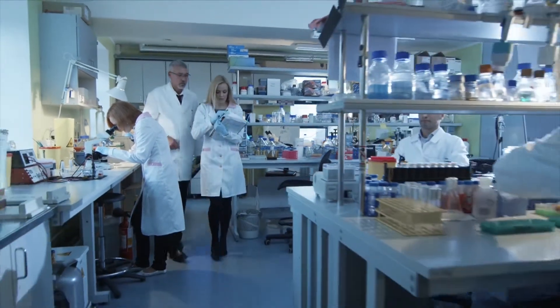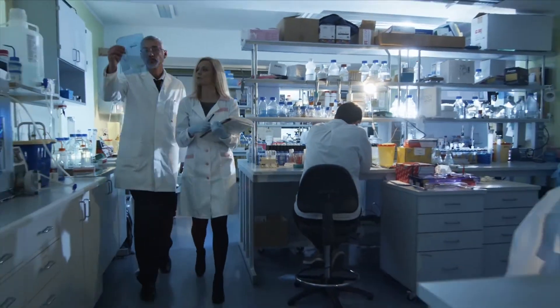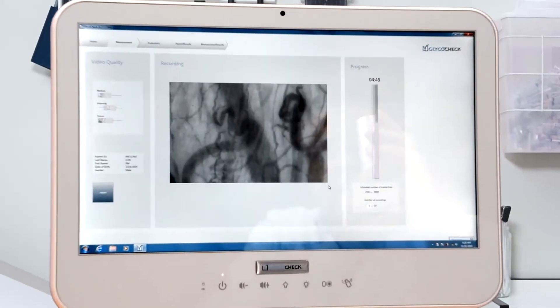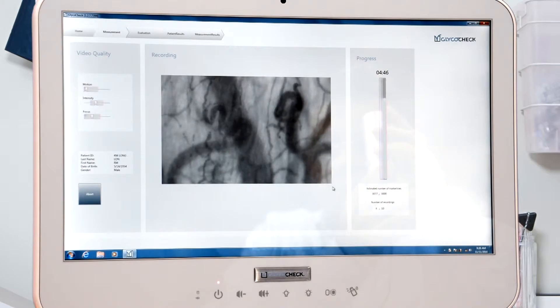Over the years, thousands of studies have shown that a healthy microvascular system is essential for optimal organ function. Today, more than 85 ongoing clinical studies using new imaging technology confirm that a healthy glycocalyx is the key to microvascular health.